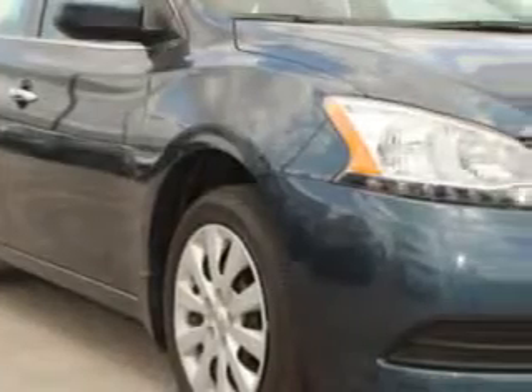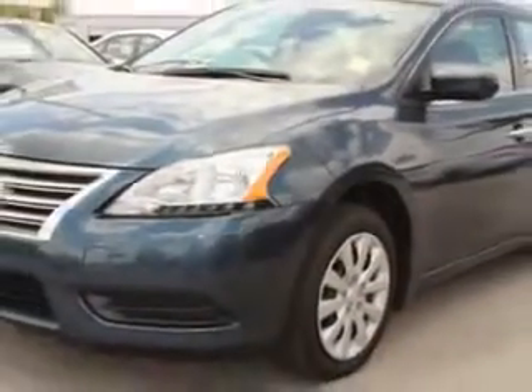You will love this graphite blue 2014 Nissan Sentra, equipped with a four-cylinder engine and a continuously variable transmission. Enjoy an exceptional 39 miles to the gallon on this great car, with features like passenger anti-lock braking system.